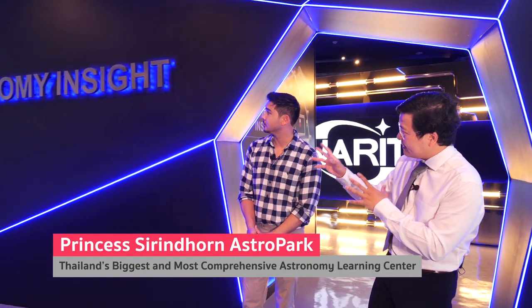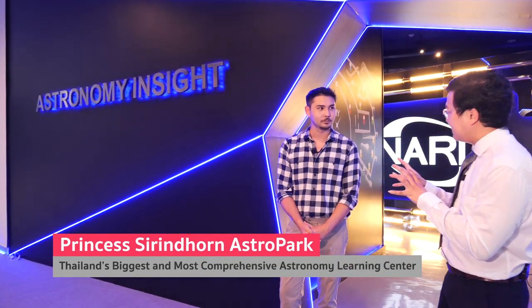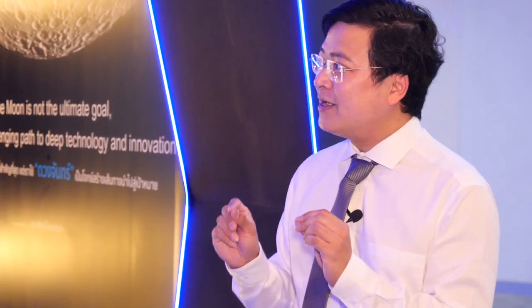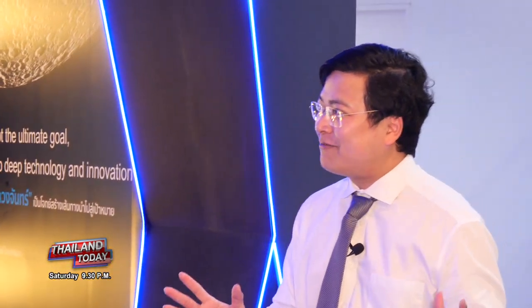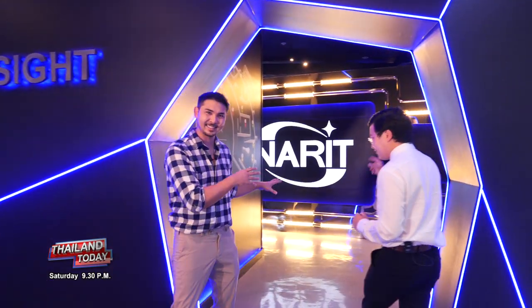This is the exhibition we're proudest of — Astronomy Insight — entirely made here in Chiang Mai by our staff. It shows how we study astronomy and what kind of tools we use. You were asking earlier about light at different wavelengths — radio, infrared, and beyond. Here is where we're going to see all of that.